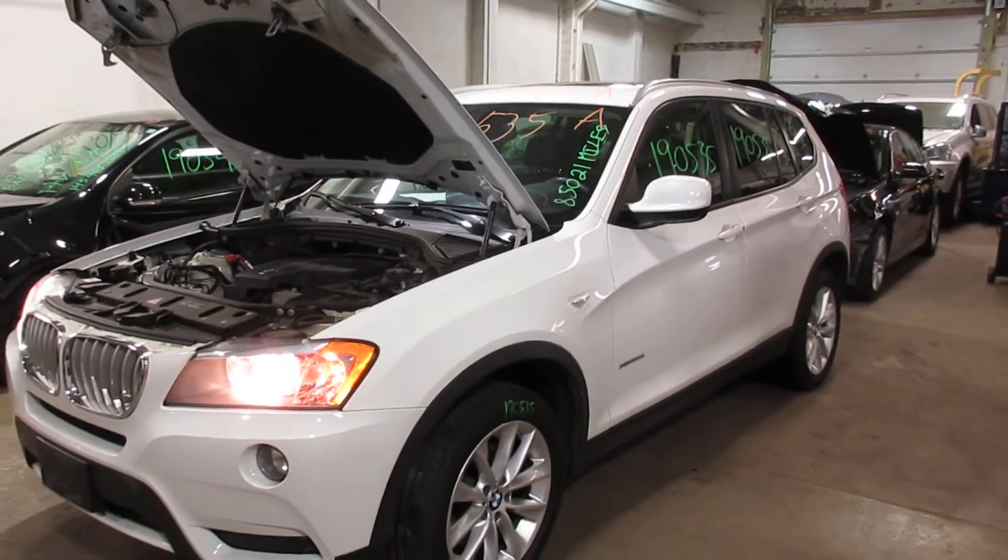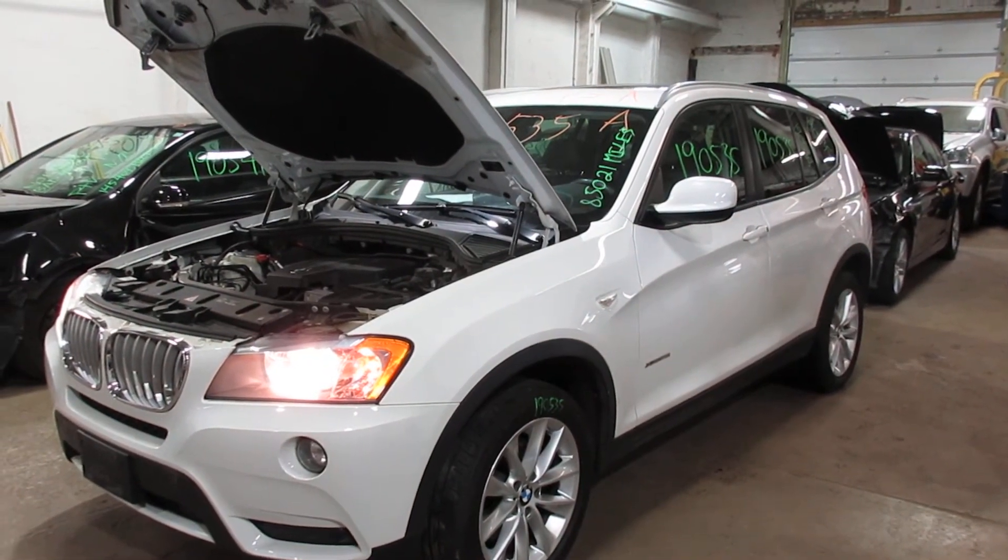So if you need any parts for this vehicle, or any other, you can visit us at Tom's Foreign Auto. Thank you.